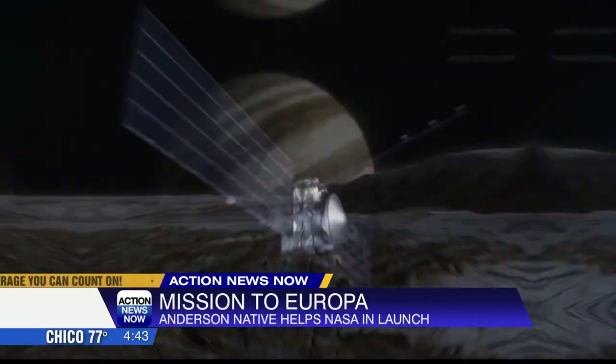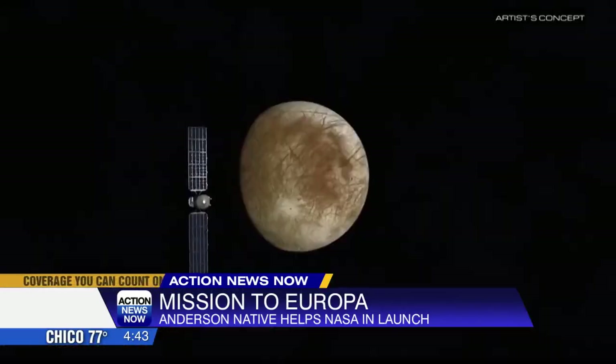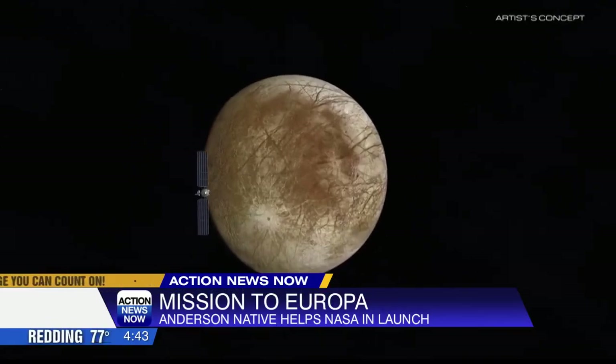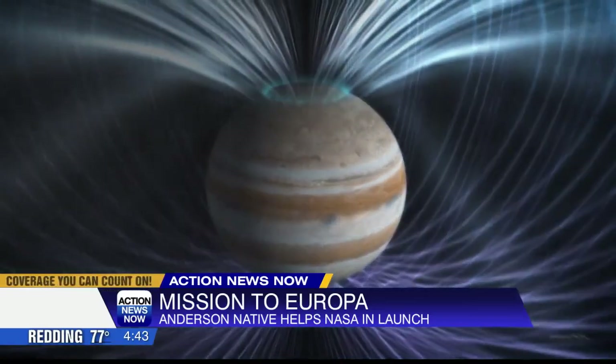The mission will take five years to get to Europa, and from there it's about patiently waiting to see the perfect image. He says they won't be able to confirm good scientific readings until about 2030.